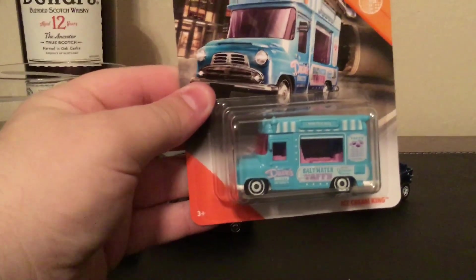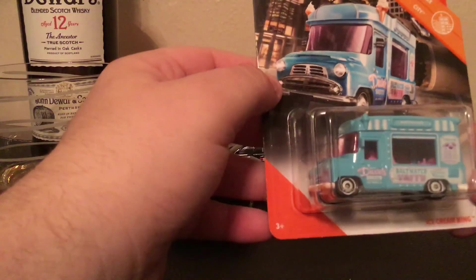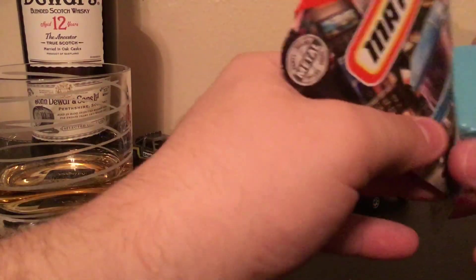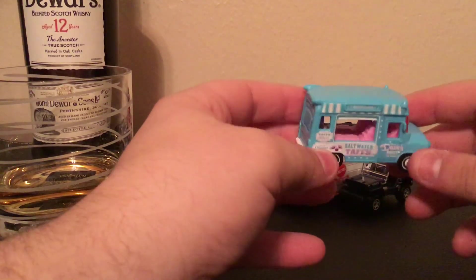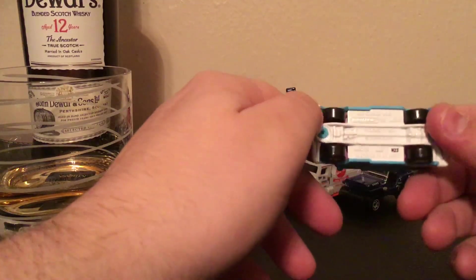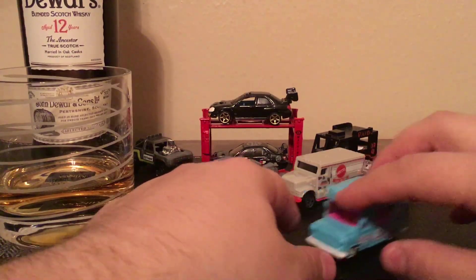Next up we have the Ice Cream King. This will definitely be going into my food trucks collection — I do like to collect the food trucks, and I've got plenty of ice cream trucks but not in this kind of deco. Here it is opened. Both sides look similar though there's a window on one side, so it is a little different. Got your pink interior, not too much detail, you got your metal base. I think it's either two or three per case, so there's a lot of them.